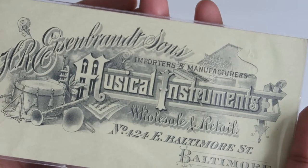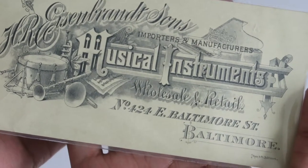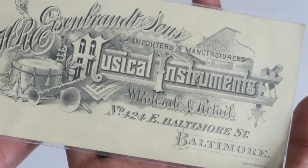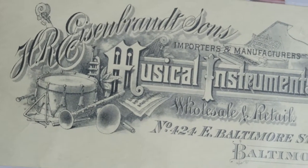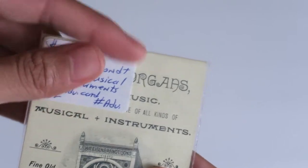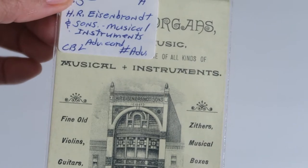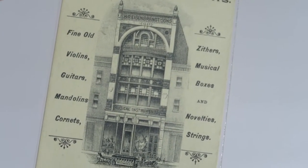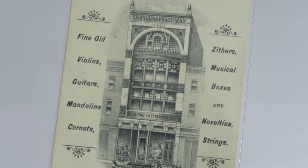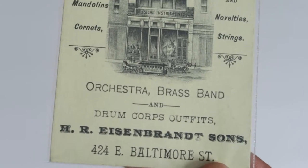This is an advertisement for Einst Brand Sons, imports and manufacturers of musical instruments, wholesale and retail, in Baltimore. I love the design on here — so, so pretty, no saxophone though. They covered part of it with a label from the store, but it is for musical instruments. Their building is even so pretty. They sell fine old violins, guitars, mandolins, cornets, and orchestra, brass band, and drum corps outfits — on Baltimore Street.